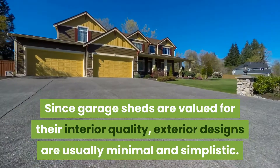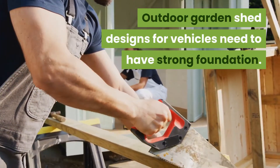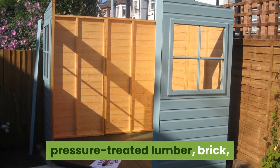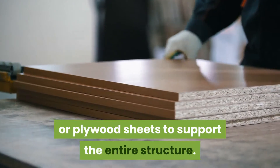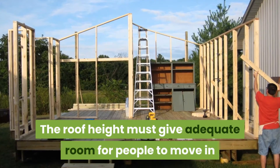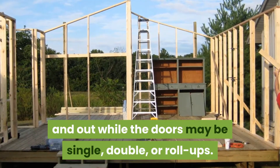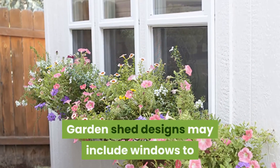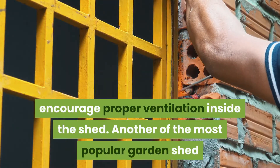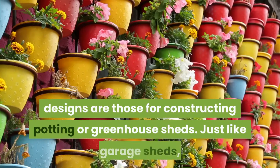Since garage sheds are valued for their interior quality, exterior designs are usually minimal and simplistic. Outdoor garden shed designs for vehicles need to have a strong foundation. You may choose from concrete, concrete block, pressure treated lumber, brick, or plywood sheets to support the entire structure. The roof height must give adequate room for people to move in and out, while the doors may be single, double, or roll-ups. Garden shed designs may include windows to encourage proper ventilation.